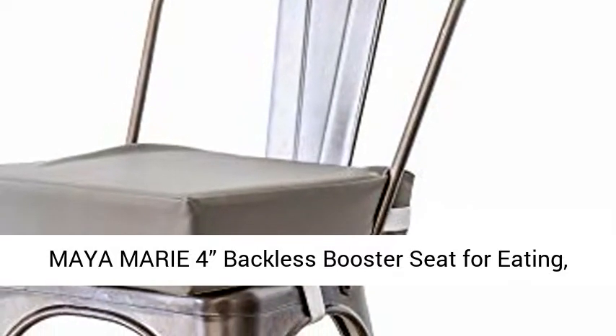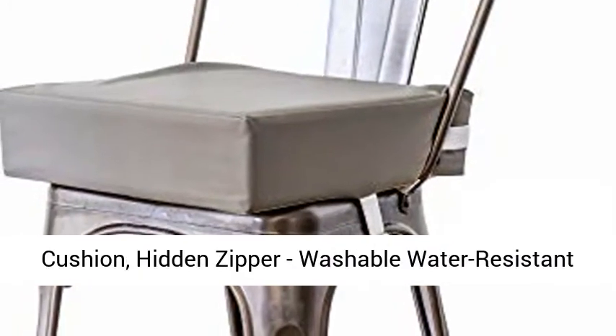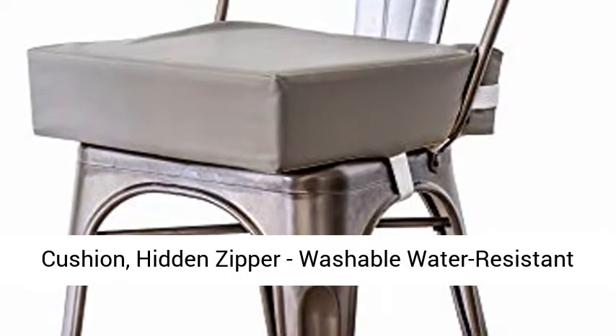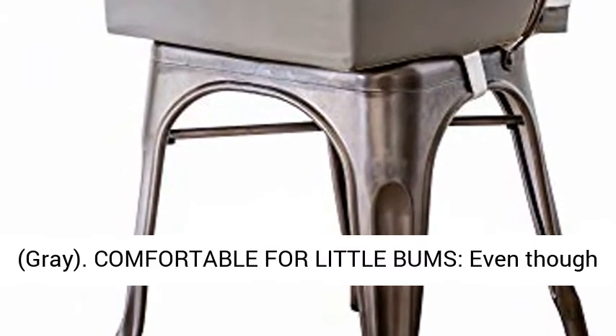Maya Marie 4 Backless Booster Seat for Eating Dining Table with Double Straps, Removable Cushion, Hidden Zipper, Washable Water Resistant Portable Travel Infant Baby Toddler Chair Cushion, Gray. Comfortable for little bums.